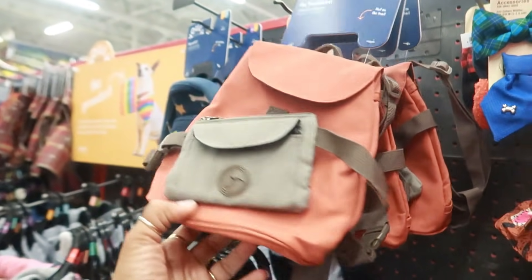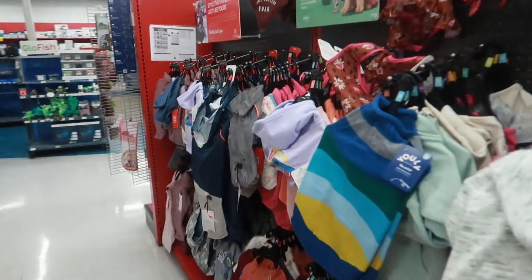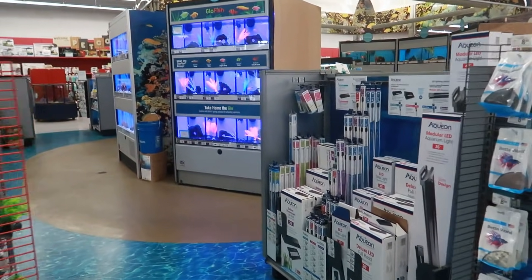The dog needs a backpack! I think it's cute, but I've never been one to dress my dog up. Okay, let's go over here and look and see what's in the fish tanks.